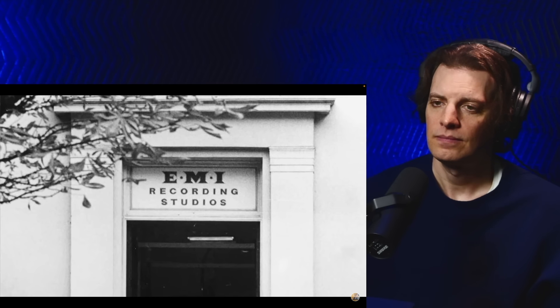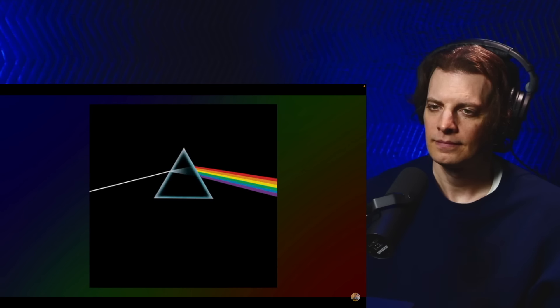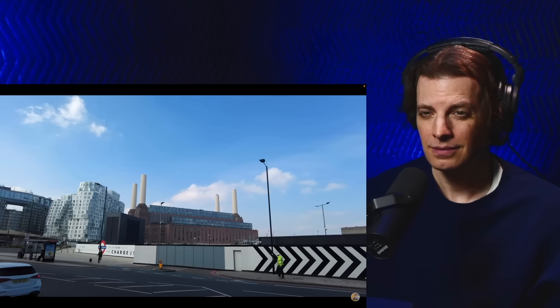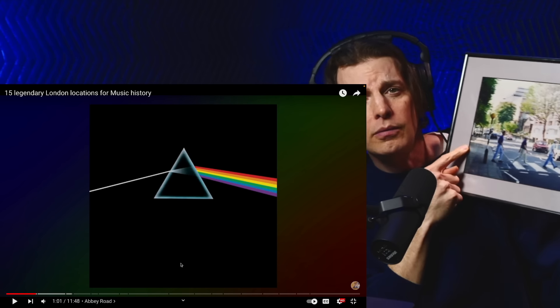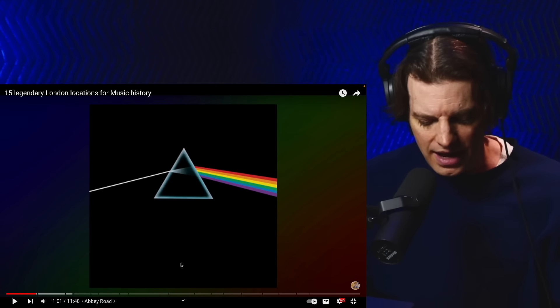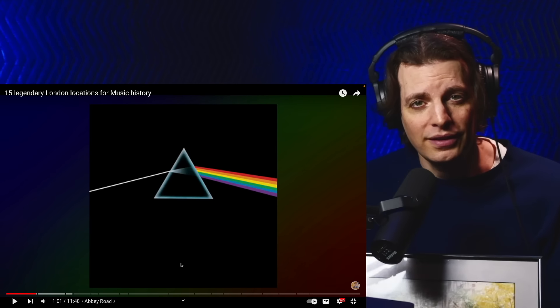On the album art for Abbey Road you can see the studio. The Beatles aren't the only famous act to record at Abbey Road — another iconic album recorded at this studio is Dark Side of the Moon by Pink Floyd. I've been to London one time, a long time ago, and me and my friends went to Abbey Road. That's us walking across the street. I've been there, and I wrote my name on that white wall in front of the studio.